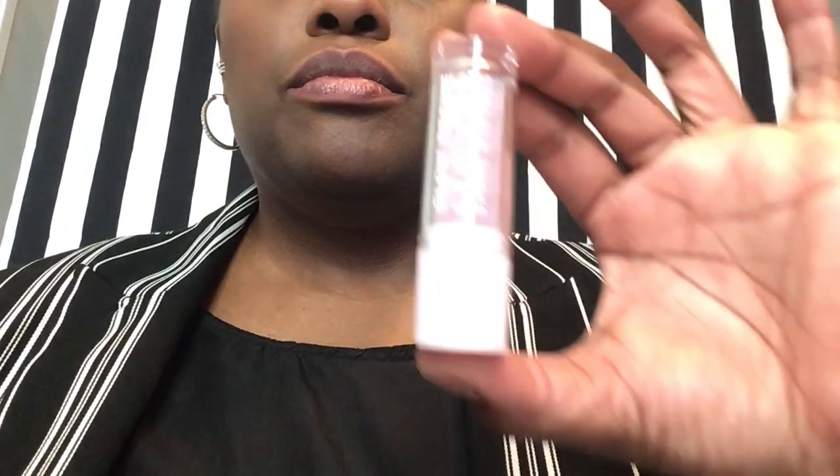To get my lips ready for color, I want to make sure there isn't any dry skin on the lip surface, especially since I'll be using a matte formula. So I'm applying Glow Recipe's Lip Pop — this will get rid of any dead skin on the surface and condition at the same time. Next I will remove remaining lip exfoliant and excess oil on my lips, just to make sure my matte lipstick dries down properly.